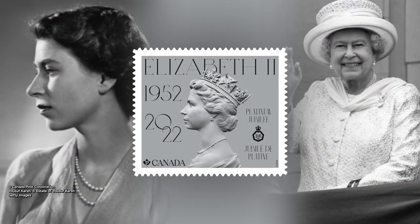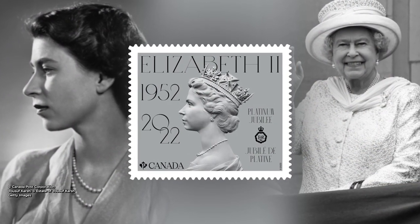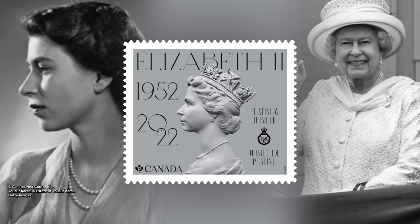Several other countries have reproduced the Machen designs over the years, but this is the first time that Canada has done it.